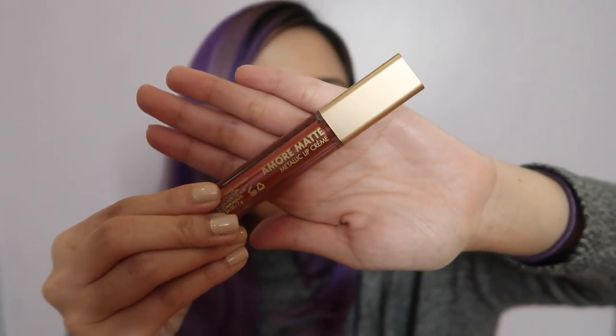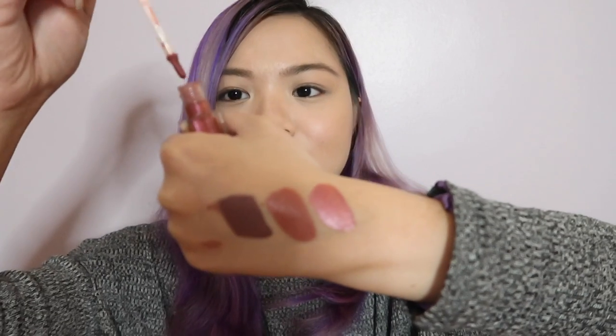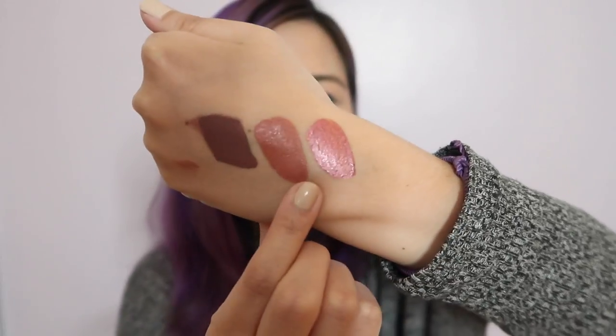Now let's move on to the drugstore beauty items that I got. I also got a lipstick from the drugstore — this is from Milani. It's the Milani Amore Matte Metallic Lipstick in the shade Over Dramatic. It is more pink and has gold glitters. I've never really tried metallic lipsticks and I'm excited to try it. I hope that it goes well with my skin tone, but it is really really pretty.